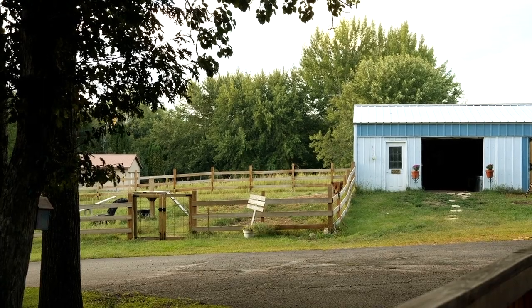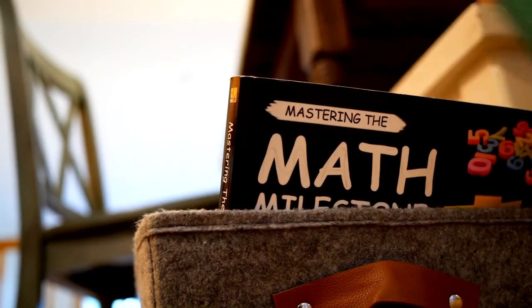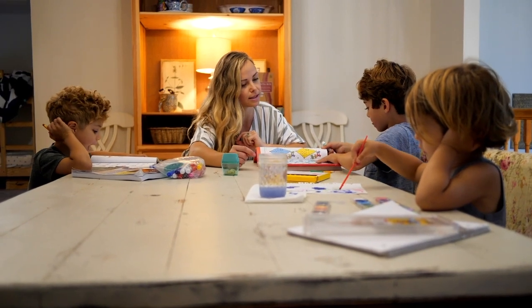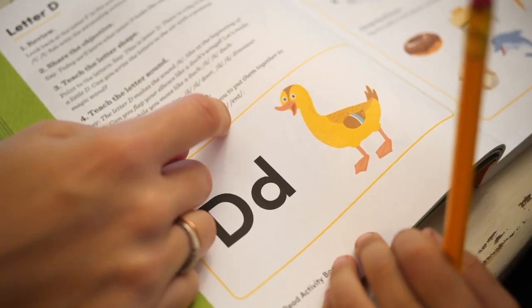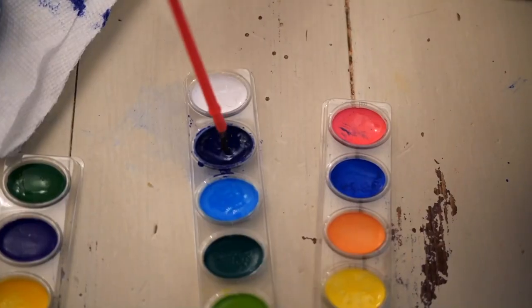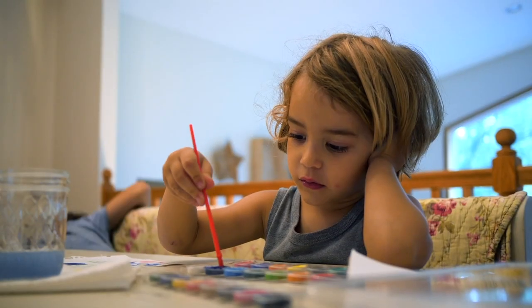Every day during the week, our mornings are spent doing homeschool. Our mom is our teacher and we learn everything from math to reading and writing. We also get to paint a lot, which helps with our creativity.